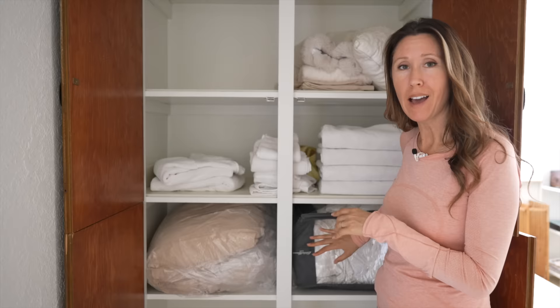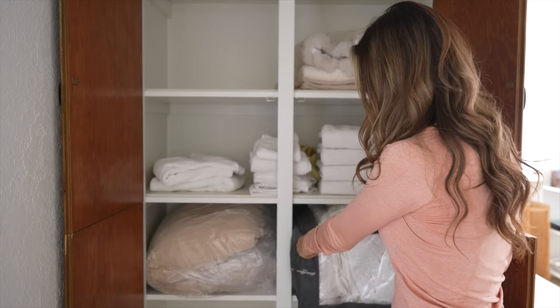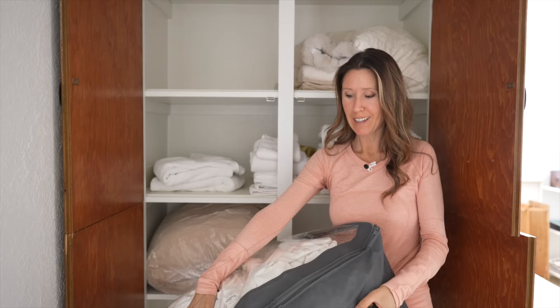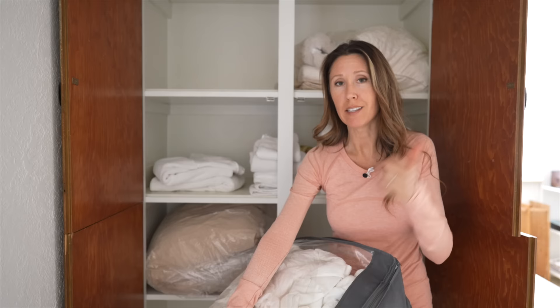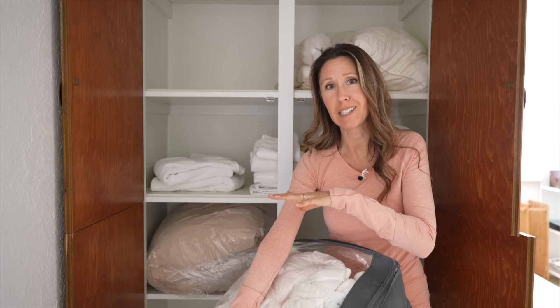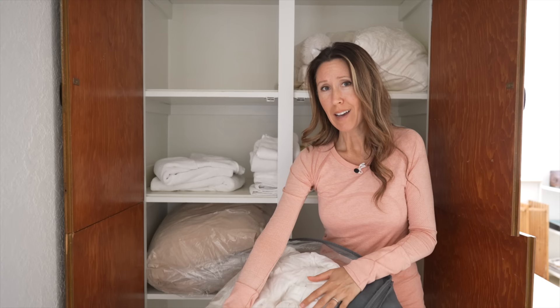Number eight: old bed linens. I'm going to pull this bag out. I didn't even realize we had these — Michael had them in his closet and I didn't know he was saving all of our old bed linens. Like every time we replaced our sheets for the past six years, he's been saving all the old ones. He thought maybe he might use them as drop cloths or something. So I'm going to go through them, take them out to the living room, and see what I can get rid of.